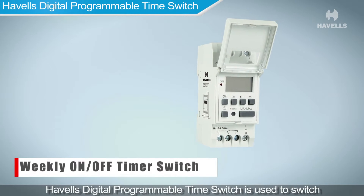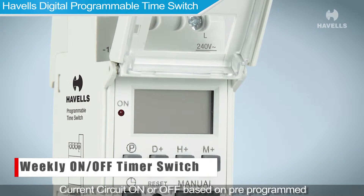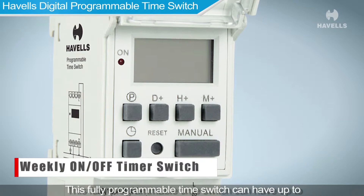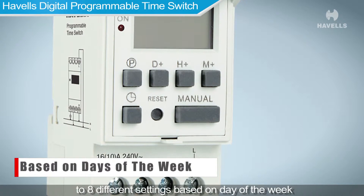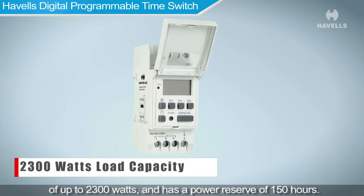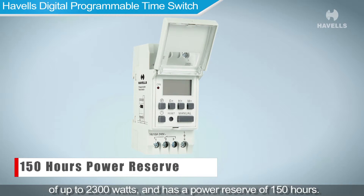The Havells digital programmable time switch is used to switch a current circuit on or off based on pre-programmed weekly scheduling. This fully programmable time switch can have up to eight different settings based on the day of the week, carry a load of up to 2300 watts, and has a power reserve of up to 150 hours.